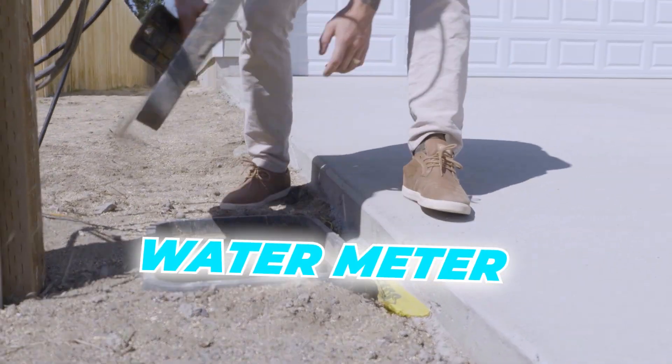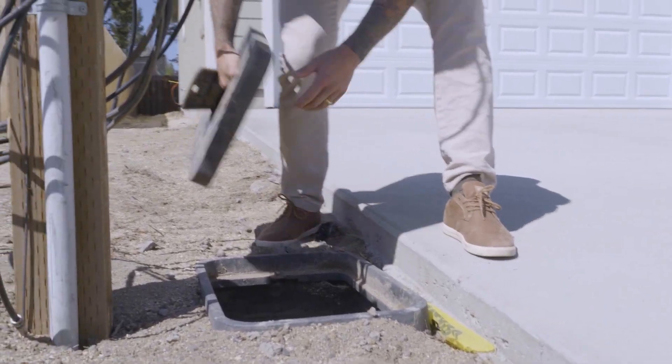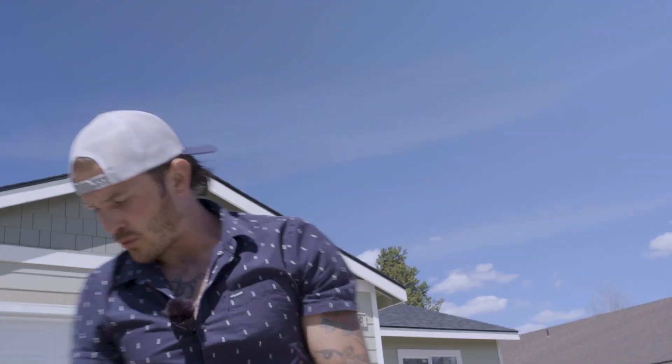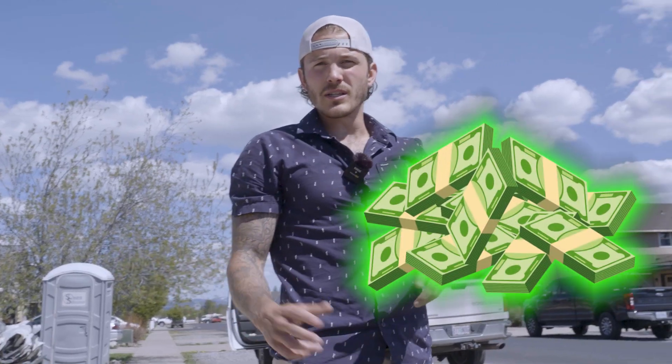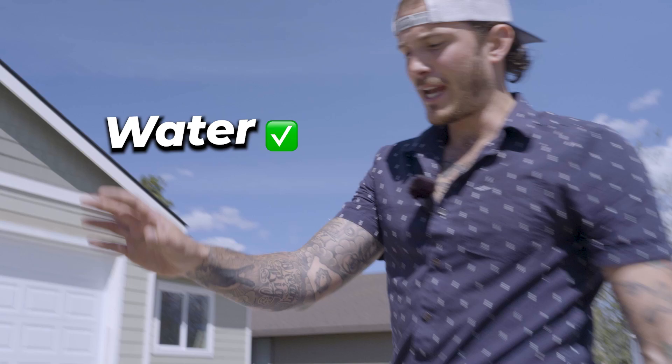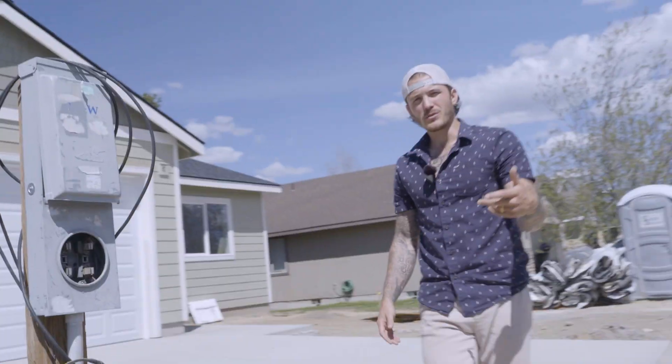Over here, this is our water meter — we have our actual water meter. What's important is that sometimes when you're looking at lots, there won't be an actual lateral water meter. All they'll have is the main in the street, and if that's the case, there's a huge additional cost you have to plan for. You want to know that during due diligence so you can negotiate with the seller. In this case, we already had water, power, and cable, and things were looking really good.